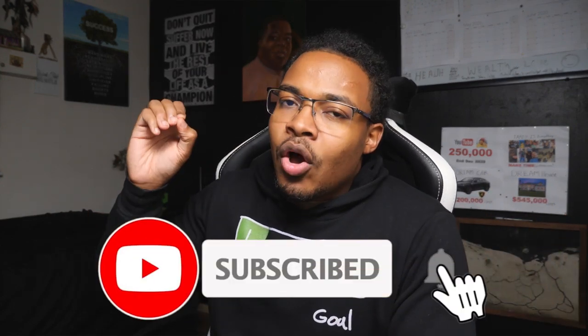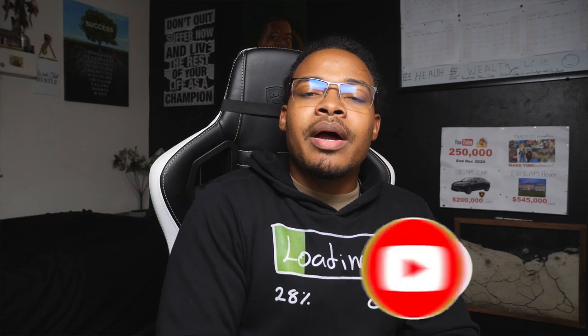If you're new to the channel, hit the subscribe button, the like button, and the bell so you get notified every single time I post a new video — which is every single day. Now, in this video I'm going to order everything from the best to the worst.